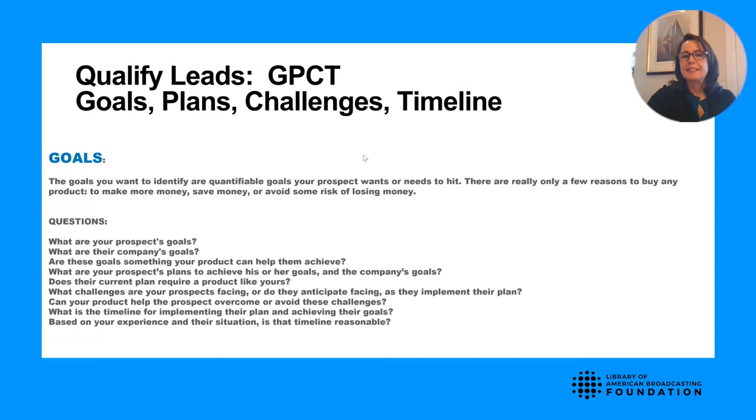In the next slides, we'll go over the types of questions you can ask to determine the G, P, C, and T. For goals, some questions you can ask are: What are your goals? What are the company's goals? Are they something my product can help achieve? Does the current plan require a product you have to offer? Based on your experiences and their situation, is the timeline reasonable?